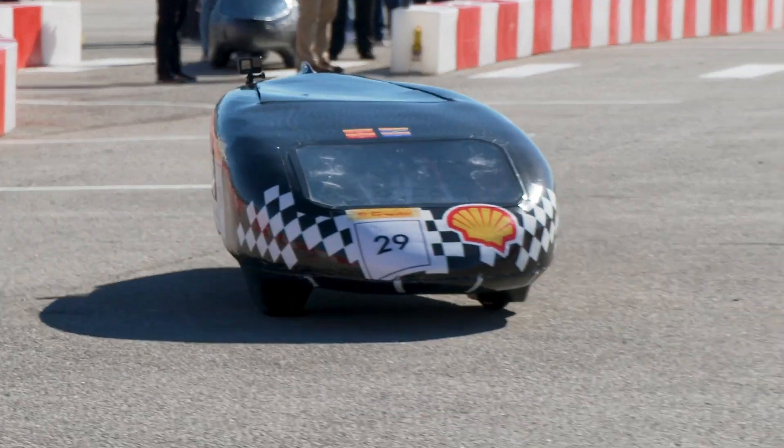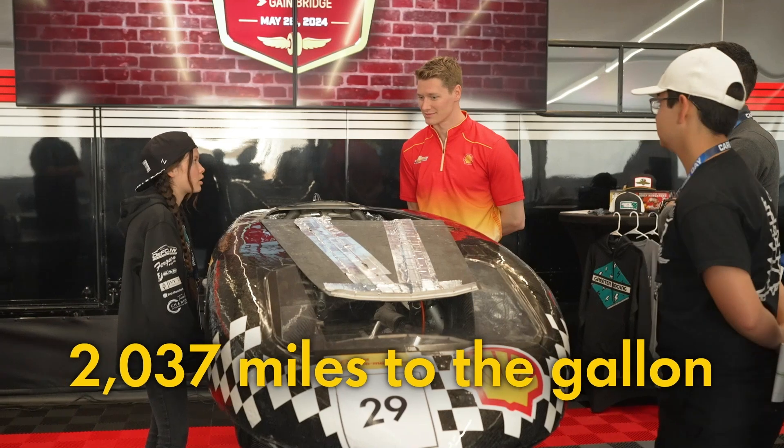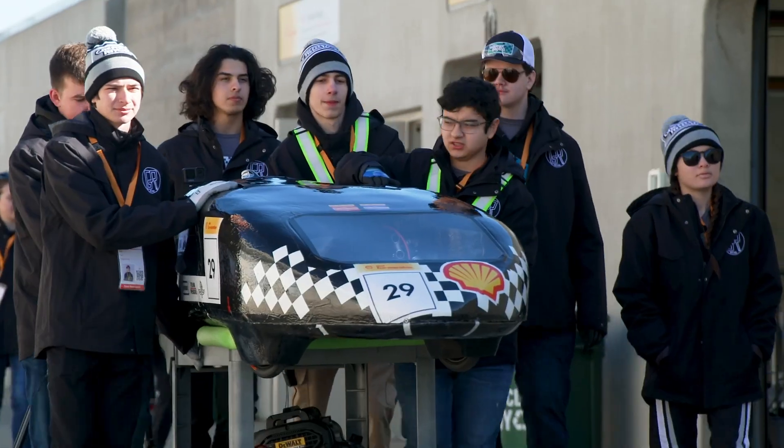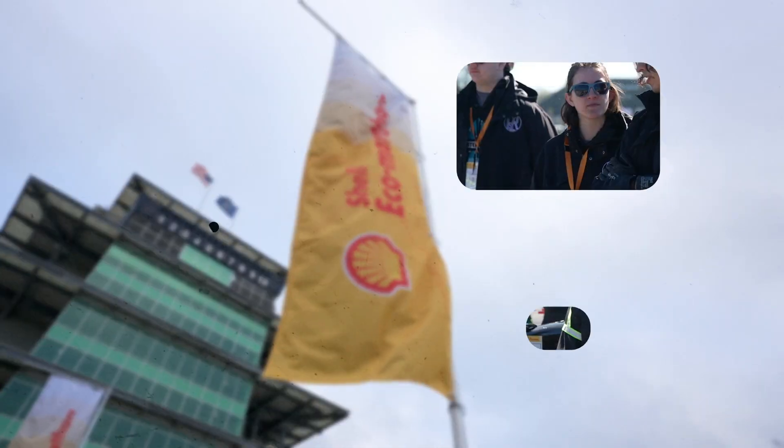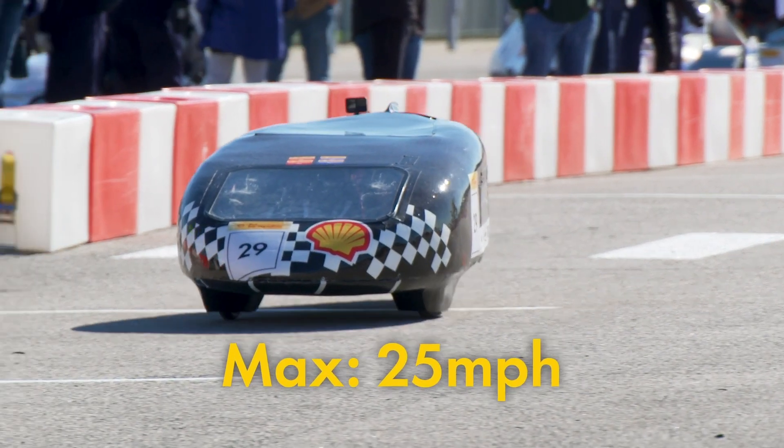I love that. To date, our best fuel economy has been 2,037 miles to the gallon. Oh, my goodness. Yeah. So you're not necessarily trying to do it the quickest. At max, I usually only get about 25 miles an hour, and then I just coast.